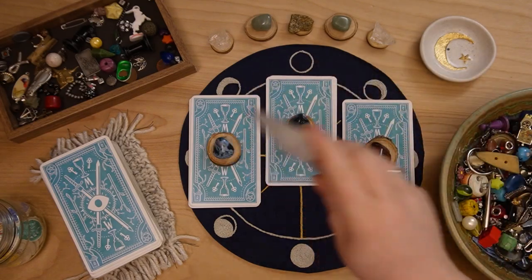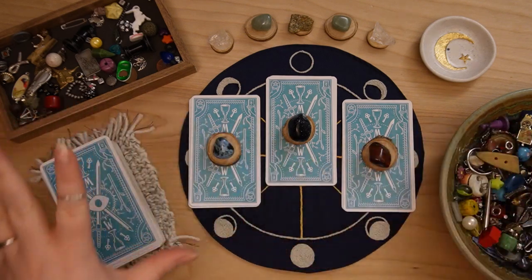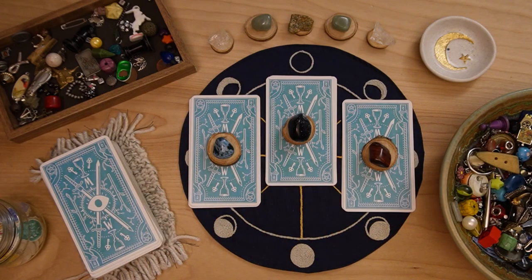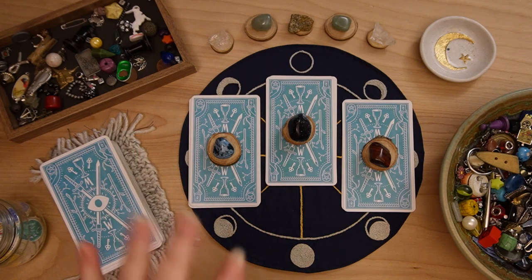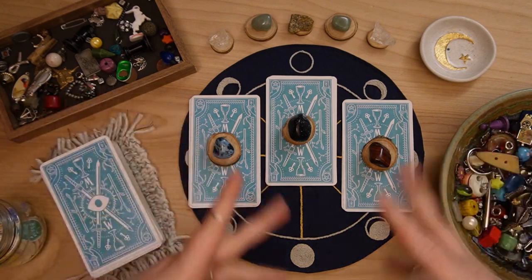Hello kindred spirits and welcome back to Bits and Bob's Divination. My name is Caitlin and today we are going to be looking in with the charms and tarot cards for some new year's refreshes — things to keep and let go of in the new year — as well as looking into the card of the year of strength. So let's go ahead and dive right in.